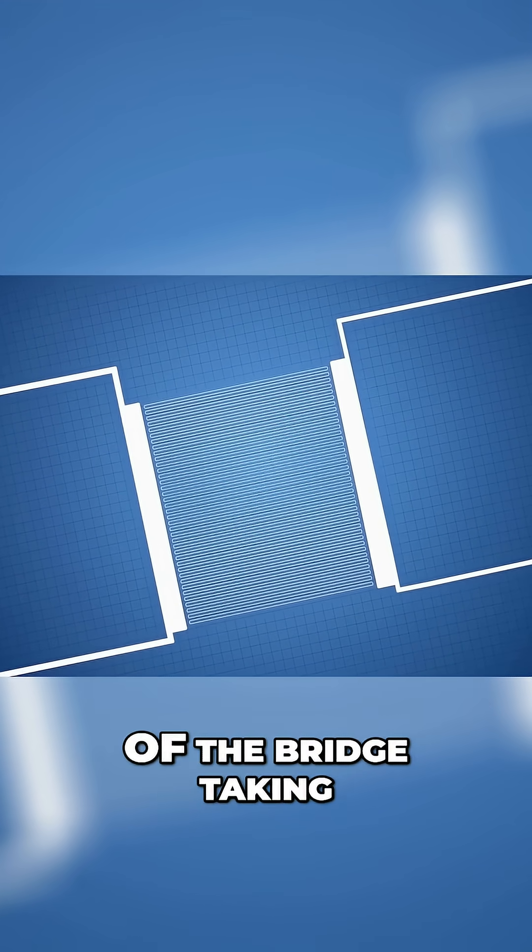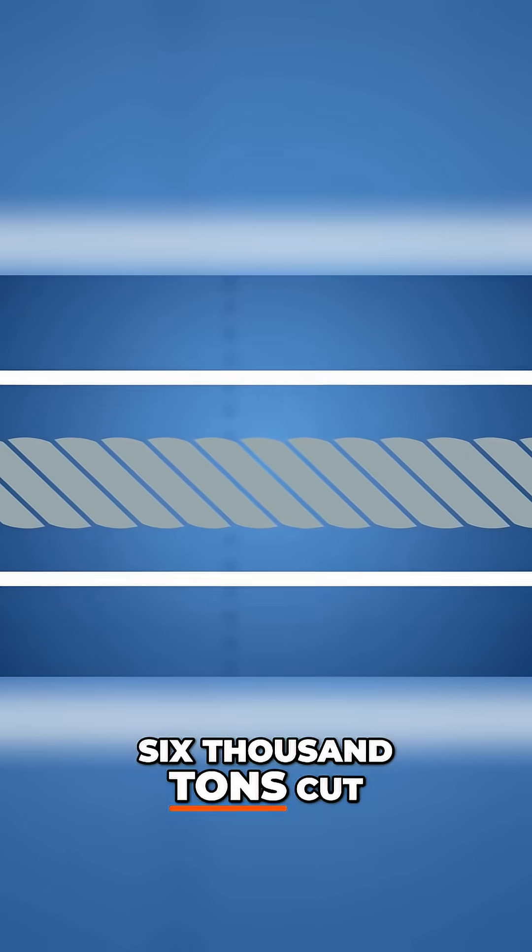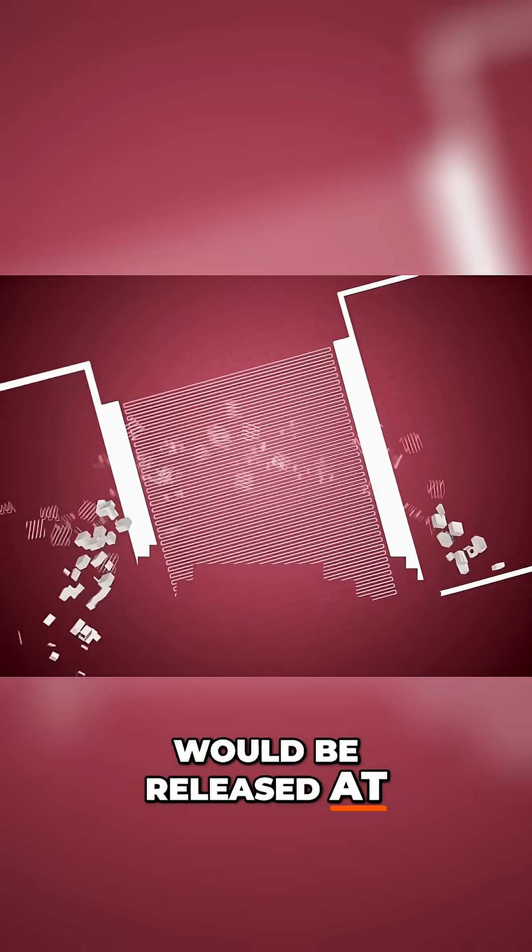The cables are the backbone of the bridge, taking the weight of all 6,000 tonnes. Cut under tension, all pressure held on the steel would be released at once, whipping the cables out with incredible force.